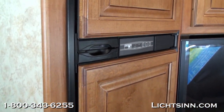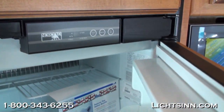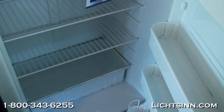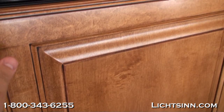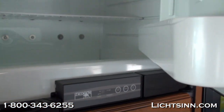Beautiful coffee-glazed Sierra Maple cabinetry. A Norcold refrigerator with adjustable bins and adjustable shelves — this is gas and electric. As we look at the refrigerator, we'll work our way back towards the living area.